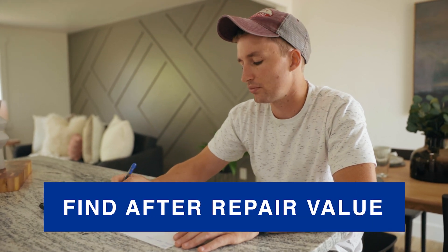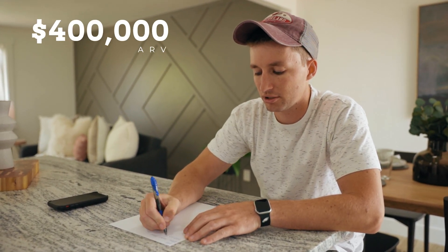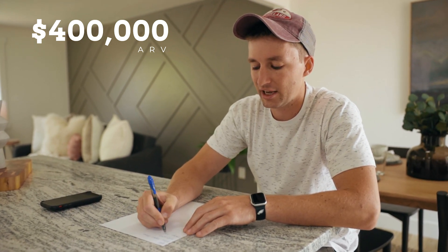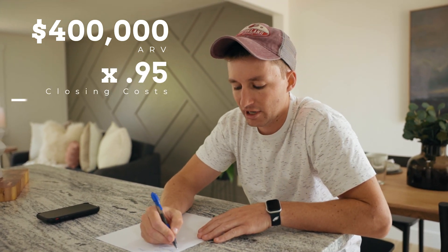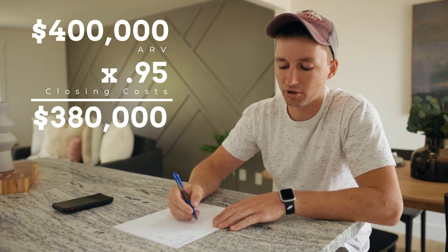We have what's called ARV — after repair value. You need to get with a realtor or search online and figure out what a house is going to sell for when the project is done. Let's say $400,000. Then look at closing costs and agent fees — I take 5% off my deals for agent fees and closing costs, so I multiply by 0.95 and get down to $380,000.